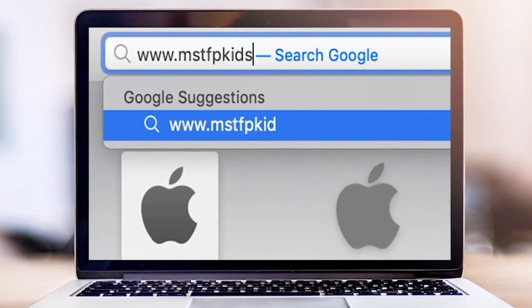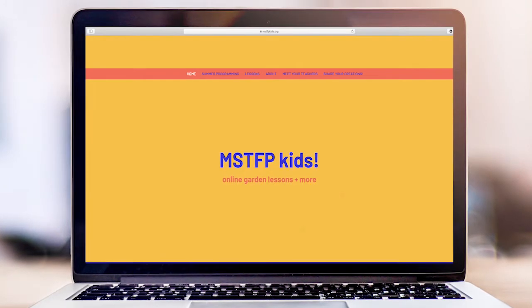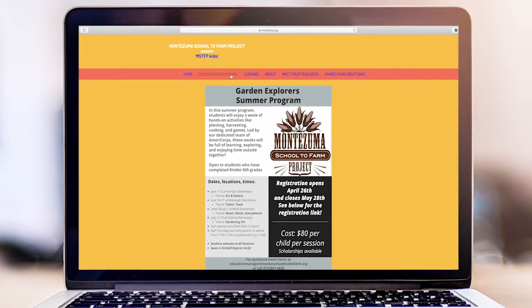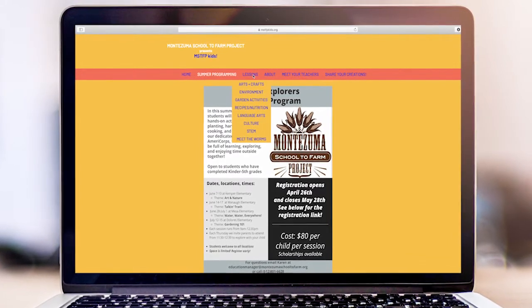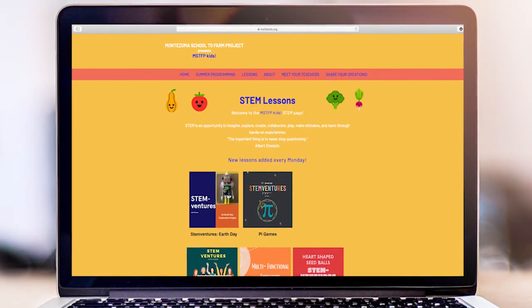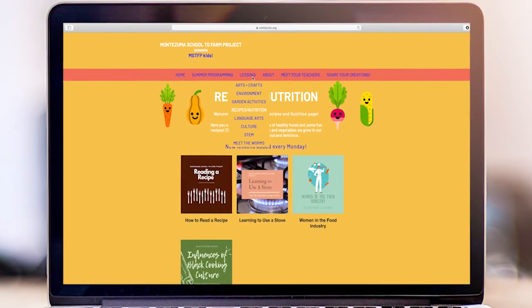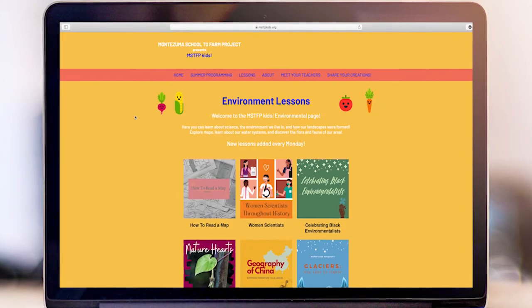In addition to their in-person offerings, Montezuma School to Farm provides free learning resources on their MSTF Kids website and social media, including lessons focused on science, technology, engineering, and math, language arts, recipes and nutrition, garden activities, crafts, environment, and culture.